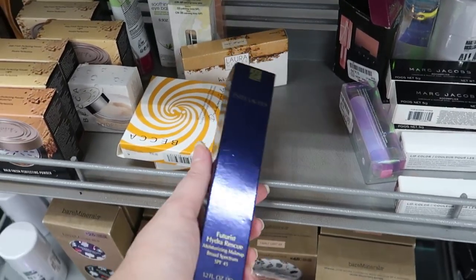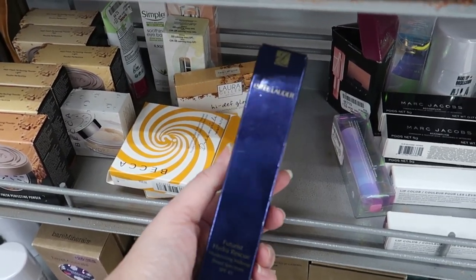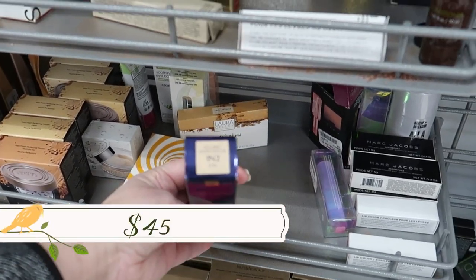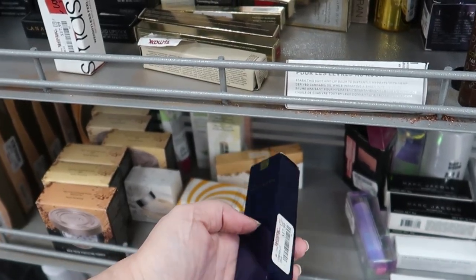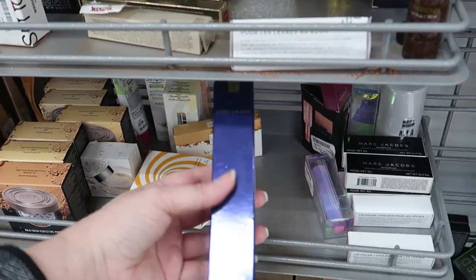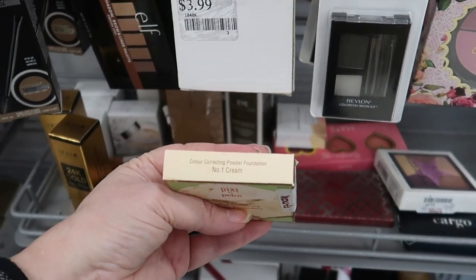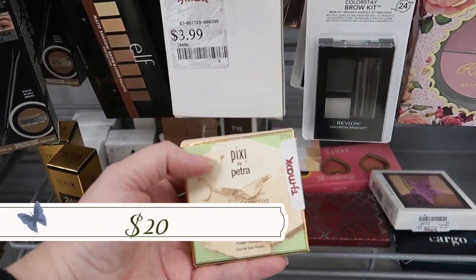I really want to try the Estee Lauder Futurist Hydro Rescue — it's a moisturizing makeup with SPF 45, $17.99, which normally goes for about $45. This is in shade 'One' and 'Two Ecru,' which is a little too dark for me, so I'll keep waiting for my shade. Over here is the Pixie color correcting powder foundation in 'Cream' shade one for $4.99.